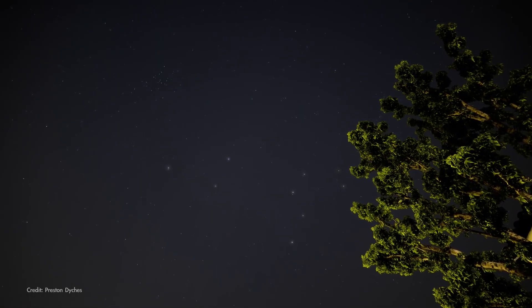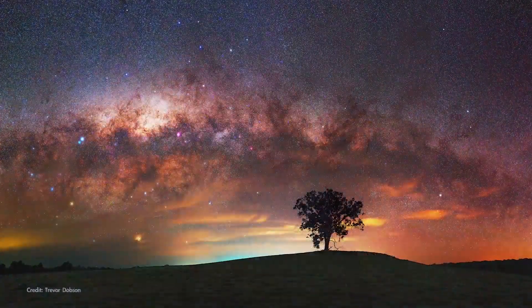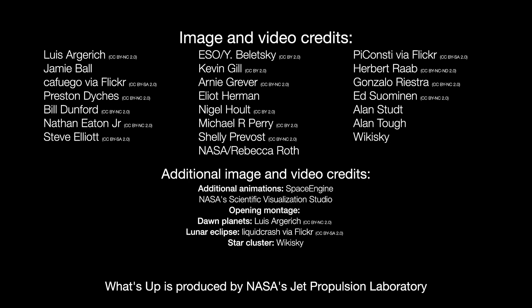Here's wishing you clear skies for finding the Coma Star Cluster and any other wonders you discover in the night sky in May. Here are the phases of the Moon for May. Stay up to date with all of NASA's missions to explore the solar system and beyond at NASA.gov. I'm Preston Dyches from NASA's Jet Propulsion Laboratory, and that's what's up for this month.